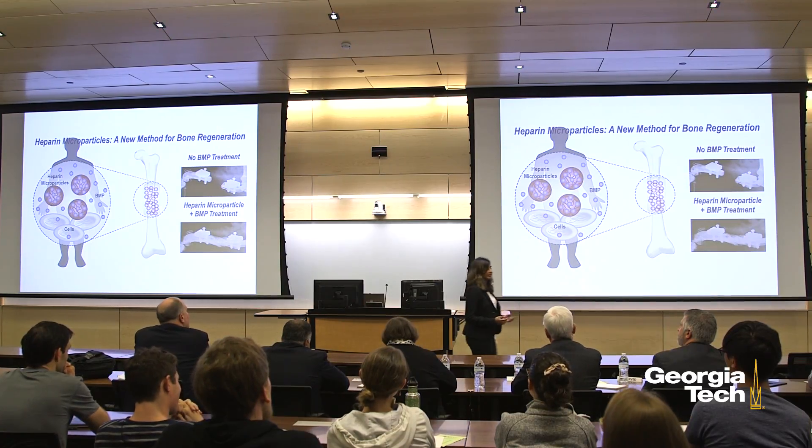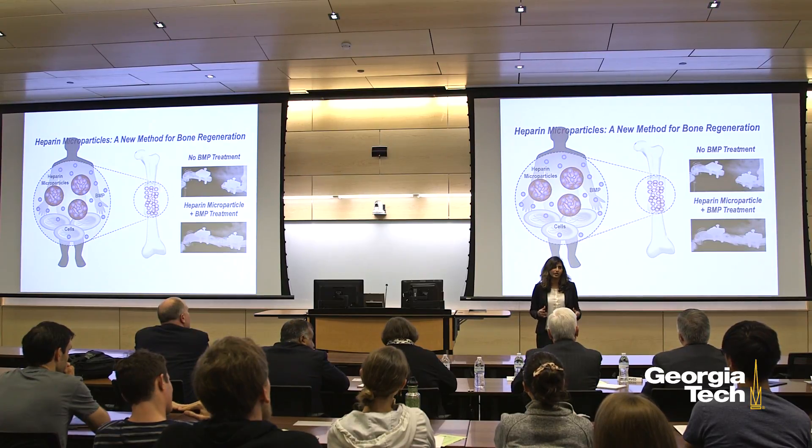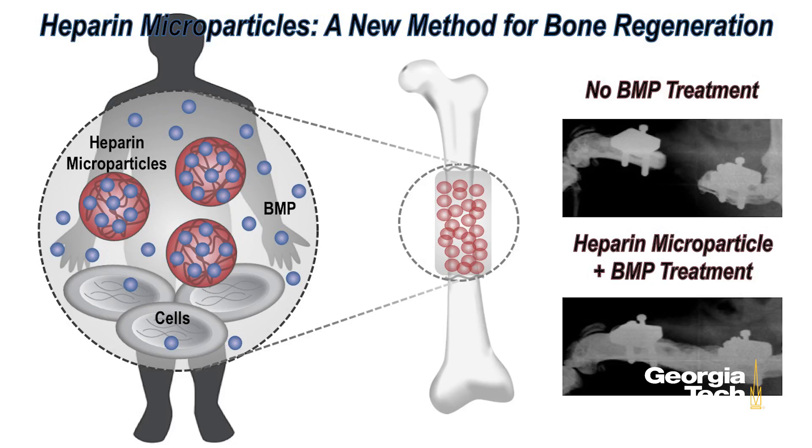We know that bone can repair itself in cases of less damage. What if we can stimulate the body to regrow damaged bones in cases of more traumatic injury as well? The body uses a class of proteins known as bone morphogenetic proteins, or BMPs, in order to stimulate cells to grow bone.